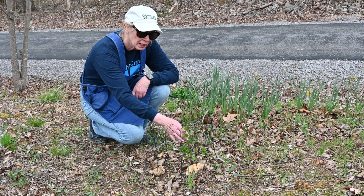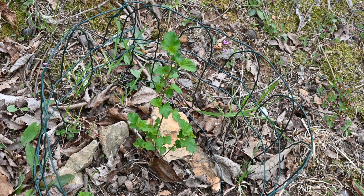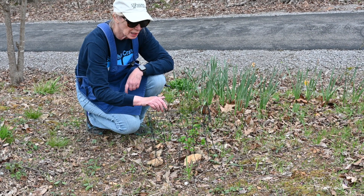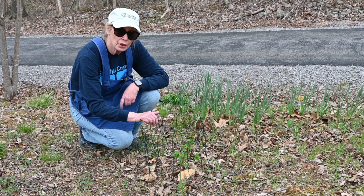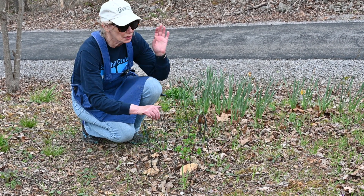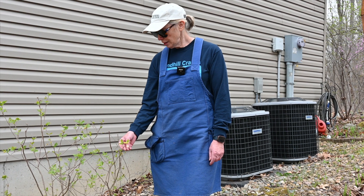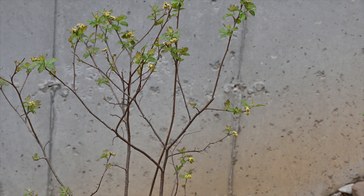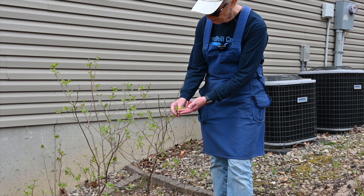This is ninebark — I took it from another ninebark bush. It puts out suckers and I dug one up and put it here and it looks like it's going to be nice and healthy. It's a great native shrub; it can grow to five or six feet tall, but I'll probably keep it trimmed a little since it's under this electric pole. This is fragrant sumac. I started this from a tiny little plant about eight or nine years ago. It's a great native shrub and it's got some tiny little blooms on it right now.